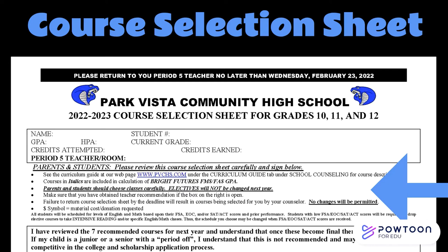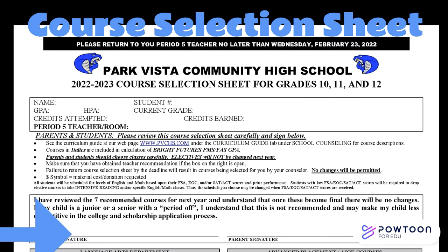There are a few guidelines I want to highlight. First, choose classes carefully — once this process is complete, electives will not be changed, and you will not be able to make schedule changes for elective classes next year. Failure to return your selection sheet by the deadline will result in courses being selected for you by your counselor, and no changes will be permitted. Any class with a dollar symbol next to it will request a supply donation at the beginning of the year. There is also a place for you and your parents to sign, as parents are an important part of this process.